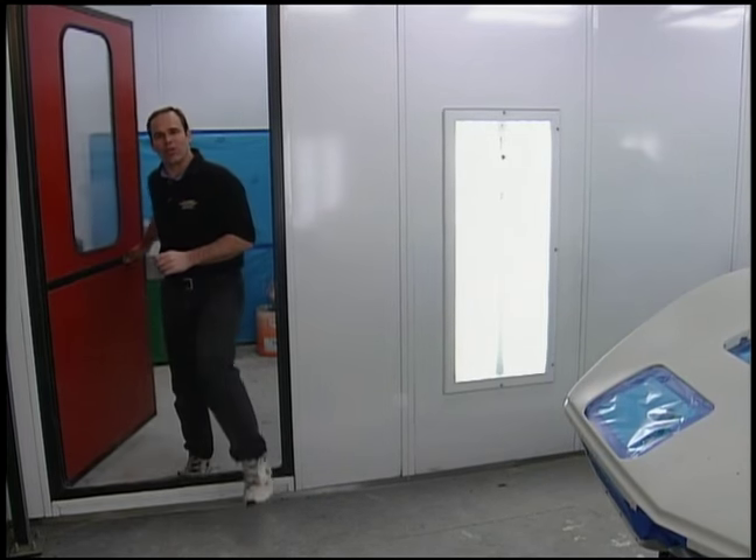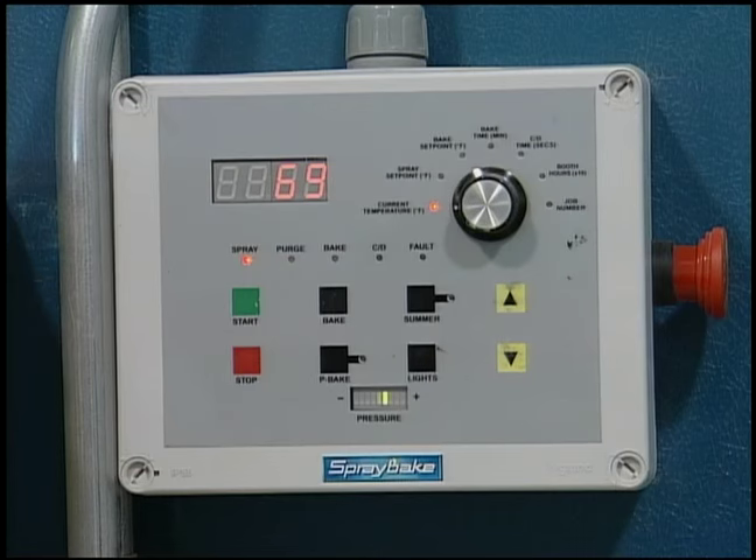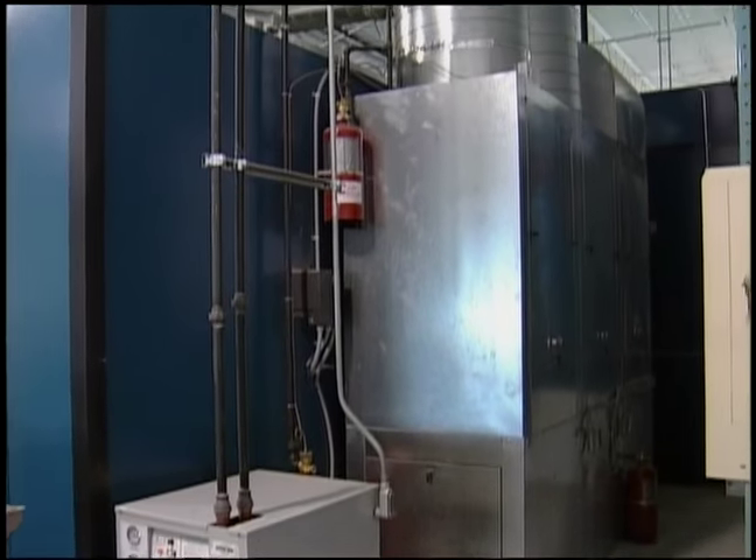There are a whole bunch of factors that go into a great paint job. One is obviously the equipment. Here we've got a state-of-the-art downdraft spray-bake Gen 4 system. We've got a great bake cycle in this thing.